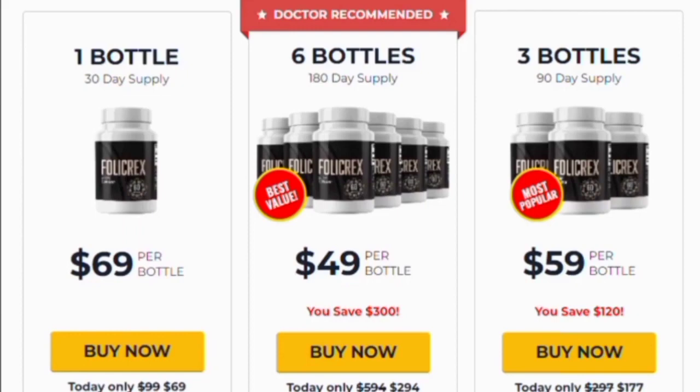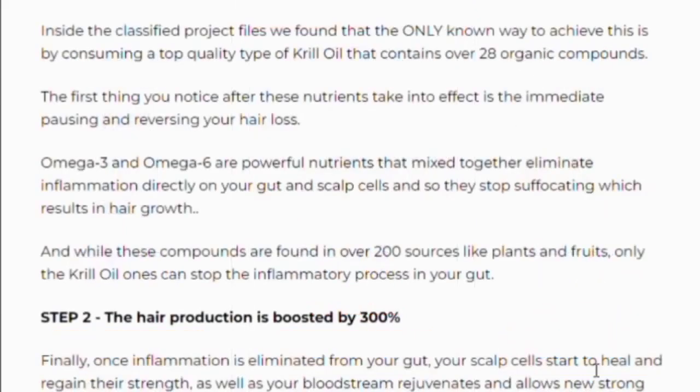Here is how Folic Rex works. Step 1: the powerful nutrients squash your gut inflammation. Step 2: your scalp becomes fertile again and skin gets rejuvenated. Step 3: the hair growth process turns to normal. Step 4: you shield yourself against hair loss and gut diseases.